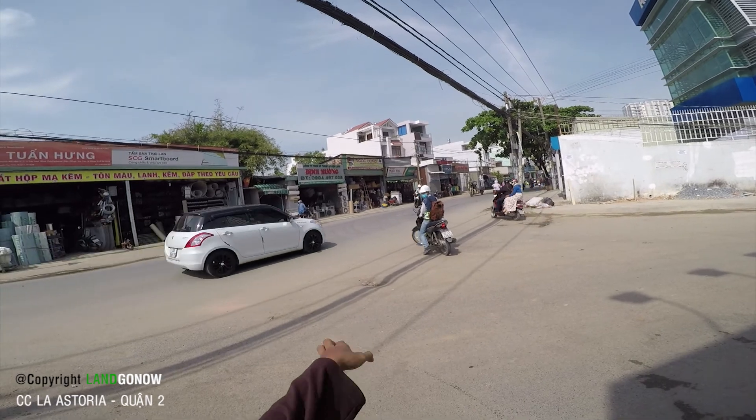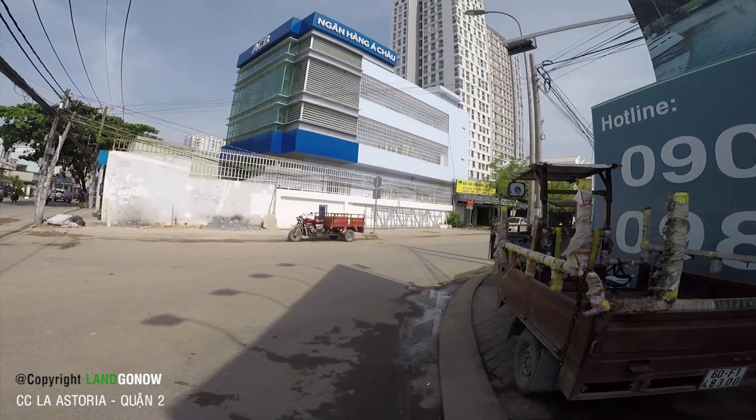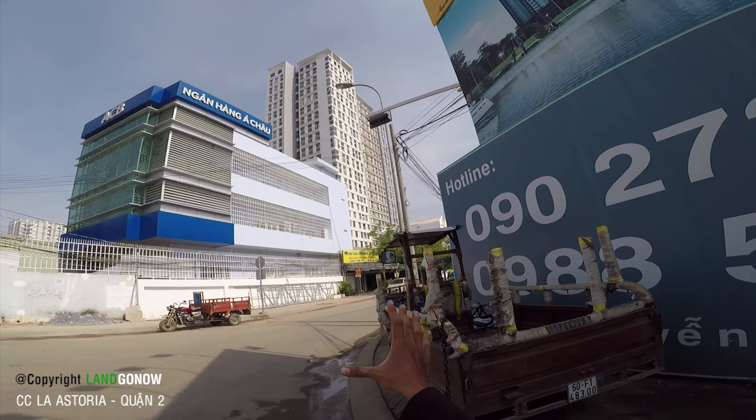Xin chào các bạn, hiện tại tôi đang ở trên đường Nguyễn Duy Chinh. Trên đây tôi quay cho các bạn một cái chung cư, đó là chung cư La Estaria.